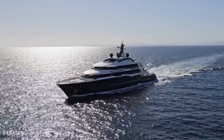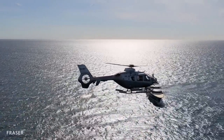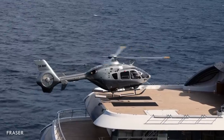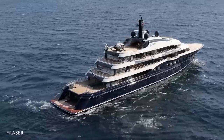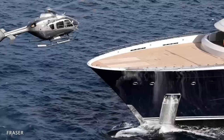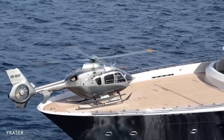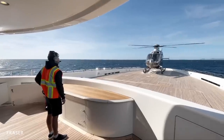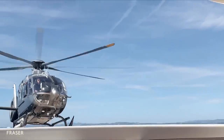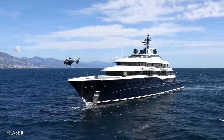Helicopters are fantastic tenders, and Here Comes the Sun has exceptional capability. She has two helipads: a large landing pad on the sun deck and a touch-and-go pad on the bow. She can function as a proper heliport and continue helicopter operations even when carrying one aircraft on board. The bow pad takes less than 30 minutes to prepare. Here Comes the Sun can land and carry a Bell 429 or EC 145; both landing areas are for private use.